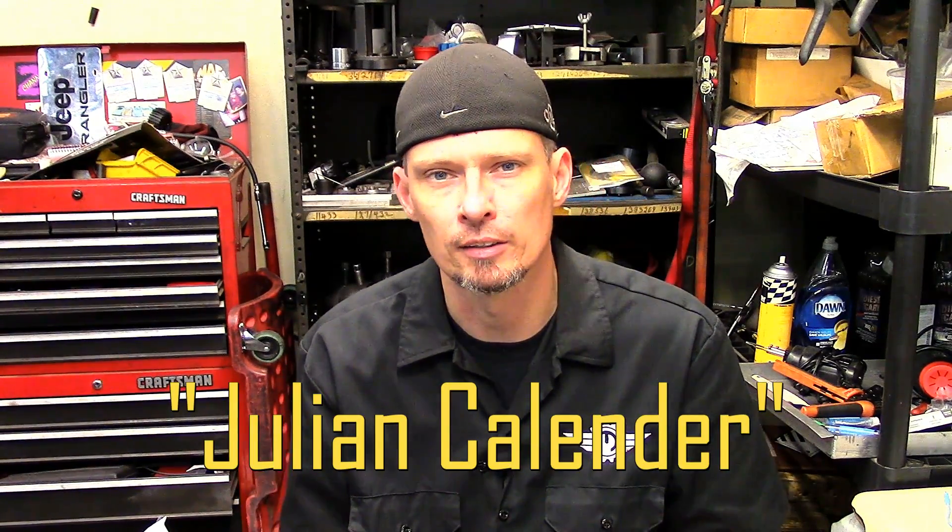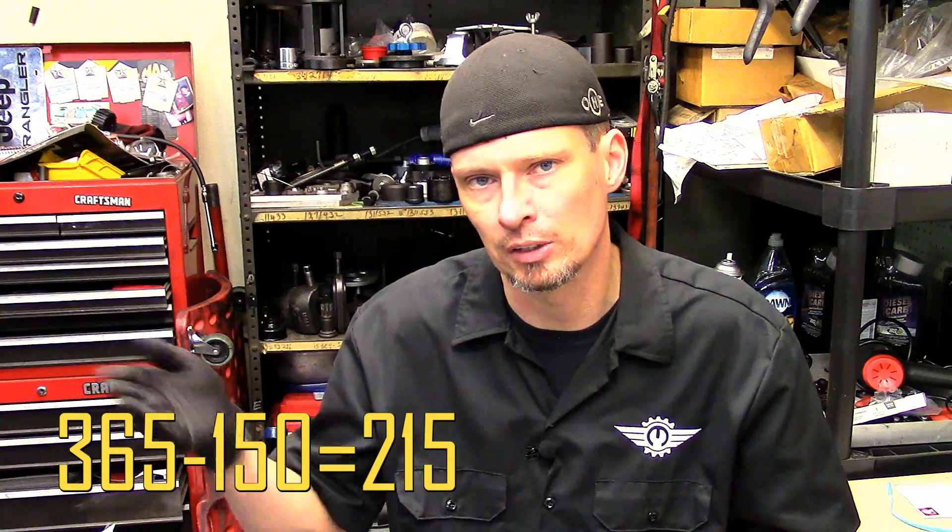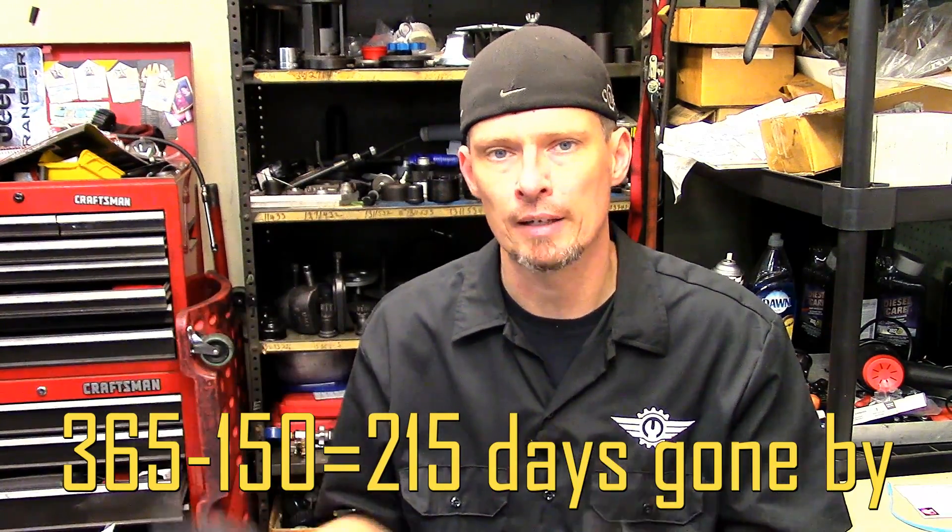There's no calendar online numbered that way, but there is something similar called a Julian calendar. In a Julian calendar, January 1st is numbered 1, December 31st is number 365, and the numbers get larger as the days go by. So we'll convert 150 into a number we can use on a Julian calendar. We subtract 150 from 365 — the total days in a year — and get 215. That 215 represents the number of days gone by in 2016.